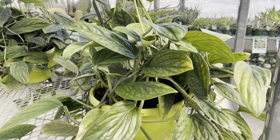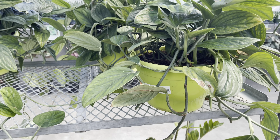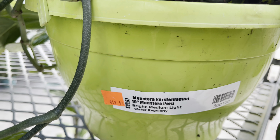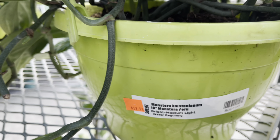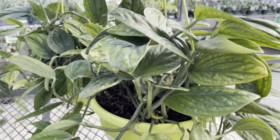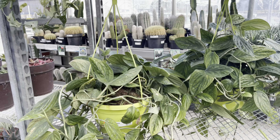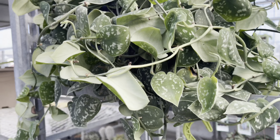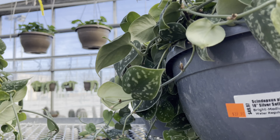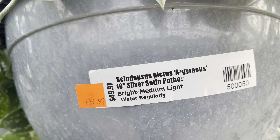I also noticed they had a few Hoya kerrii on clearance — regular price is $100 and they've got it marked down to $60. It's a 10-inch hanging basket so these are pretty large and heavy too. They also had the silver satin pothos in a 10-inch pot marked down to $40 from a regular price of $50.